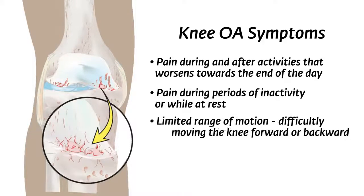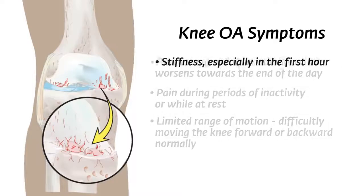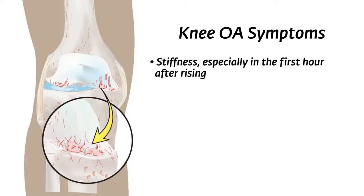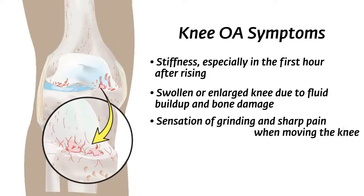Limited range of motion and difficulty moving the knee forward or backward normally. Stiffness, especially in the first hour after rising. Swollen or enlarged knee due to fluid buildup and bone damage. Sensation of grinding and sharp pain when moving the knee. These symptoms can range from minor to severe.